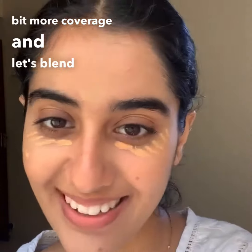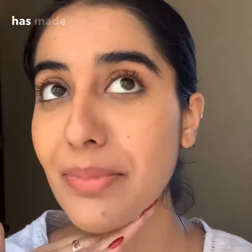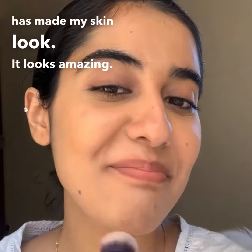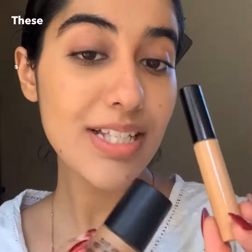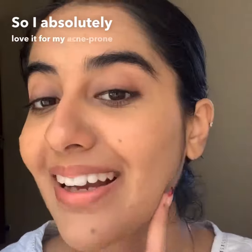Let's blend it up. Just look at how glowy this concealer and foundation combo has made my skin look — it looks amazing. These products are made with organic and natural ingredients, which is why they're less harsh for your skin. I absolutely love them for my acne-prone skin.